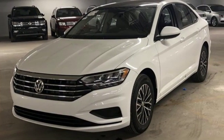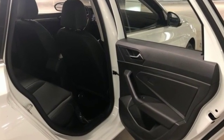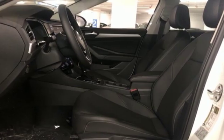Enjoy every drive in a Volkswagen. They say a journey of 1,000 miles begins with one step. Well, in this case, it begins with a test drive. Start your next adventure today.